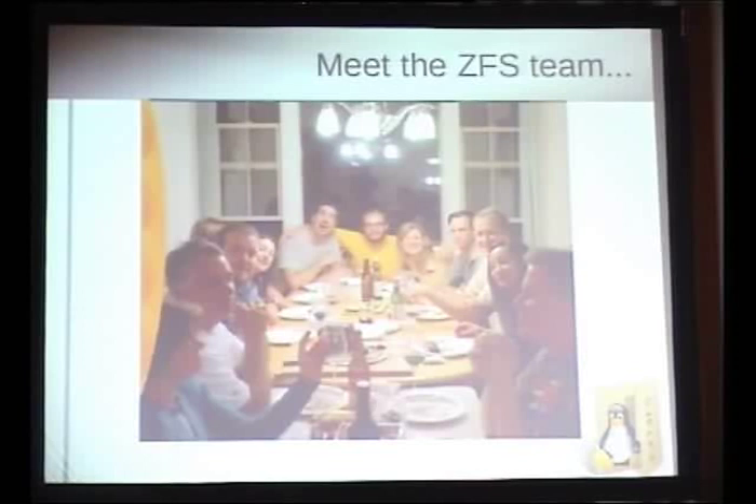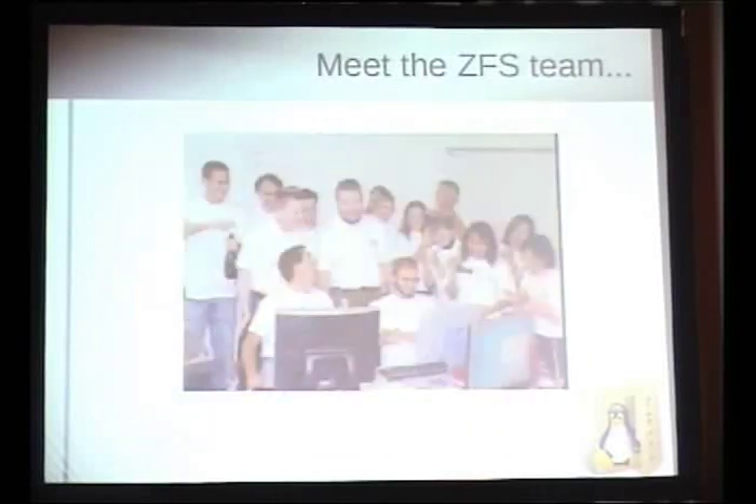Some people were experimenting with ZFS with less critical data. I heard one brave person put their mail spool on it, and when it locked up, had to back out. But that's sort of par for the course — it just takes a lot of effort.